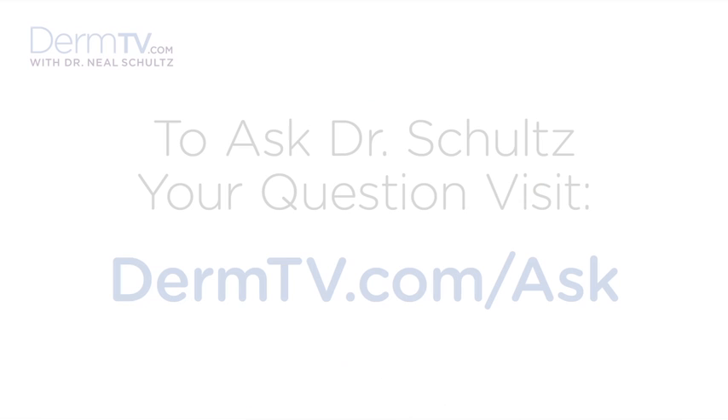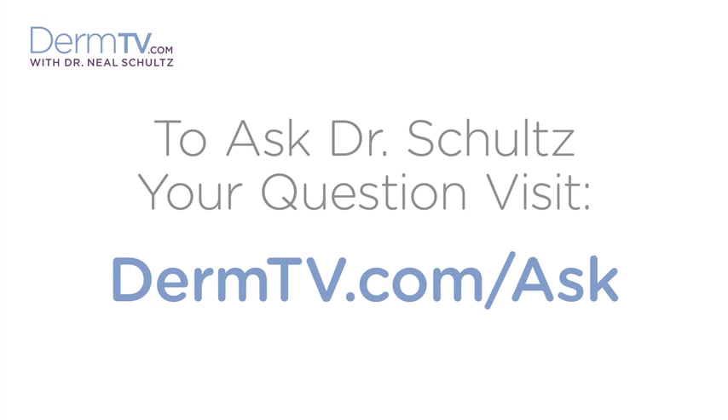Hello, I'm Dr. Neal Schultz and welcome to DermTV. It's May, which is Skin Cancer Awareness Month, so you've probably heard a lot about preventing skin cancer by using sunscreen every day.